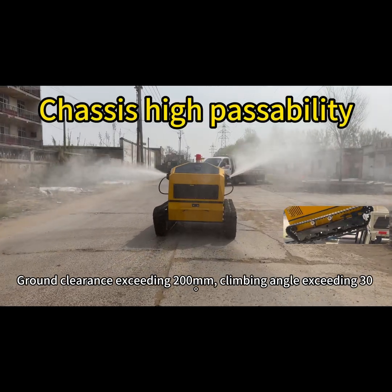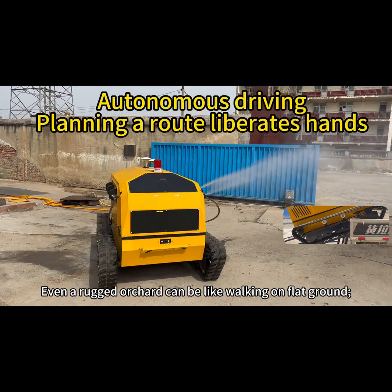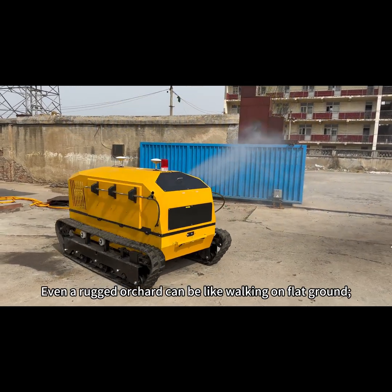Ground clearance exceeding 200 millimeters, climbing angle exceeding 30 degrees. Even a rugged orchard can be navigated like walking on flat ground.